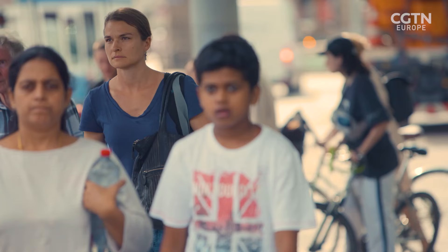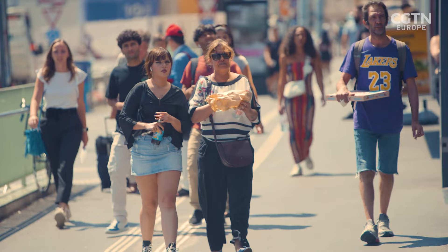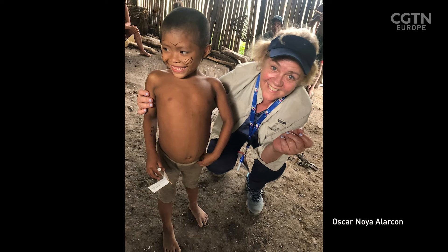Even in our own bodies, 50% of cells are non-human, making up an internal microscopic ecosystem known as the human microbiome. These communities are constantly evolving alongside our increasingly urbanized lifestyles. This has been worrying scientists like Professor Maria Gloria Domingos Bello, a microbiologist who's dedicated her life's work to understanding the effects of this change.